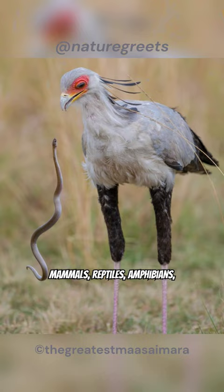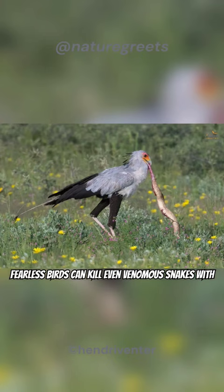They eat a variety of things, including small mammals, reptiles, amphibians, insects, and young birds.